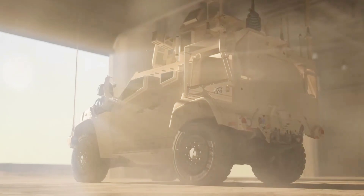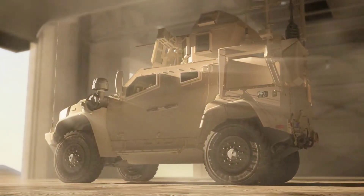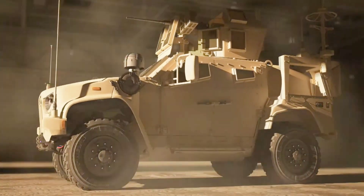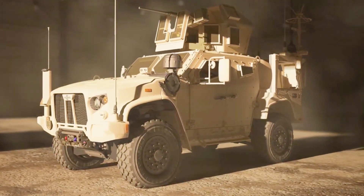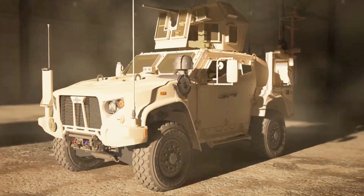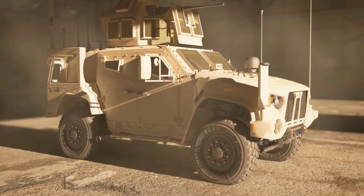Defense contractor Oshkosh has been making military vehicles for ages, and one of its most impressive families of products is called Joint Light Tactical Vehicles, or JLTV. Introduced just six years ago, the family continuously shows new capabilities, as it did last week at the U.S. Army Global Force Symposium and Exposition.